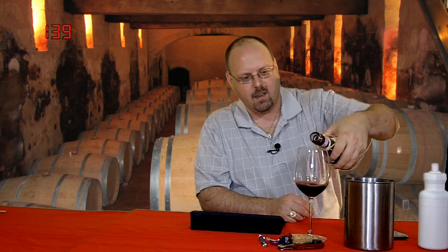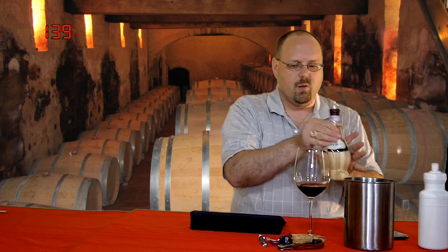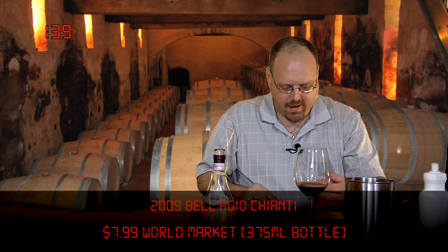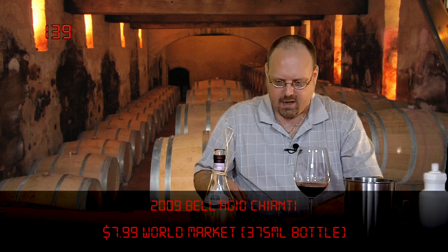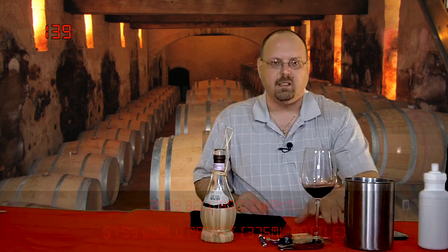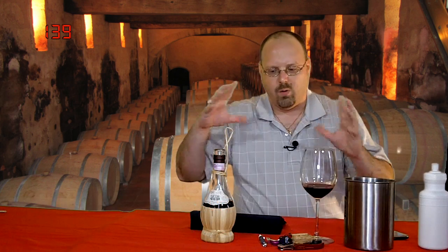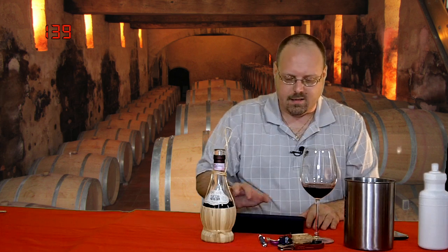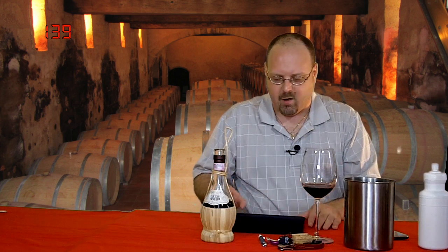Chianti — this is a Chianti DOCG from the Tuscany area. They have various types of Chianti out there. They also have Chianti Classico, which is kind of the old school version or the old school area of Chianti, and it's supposed to be higher quality.